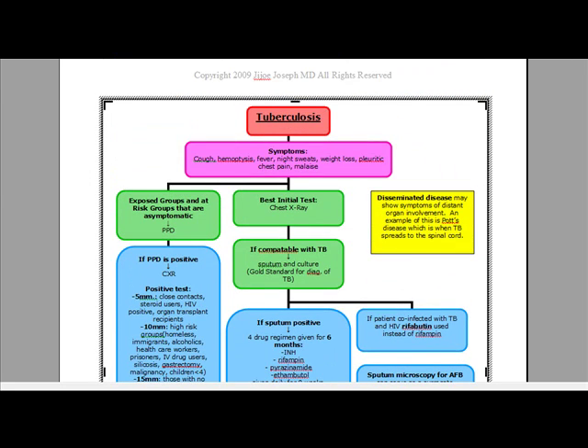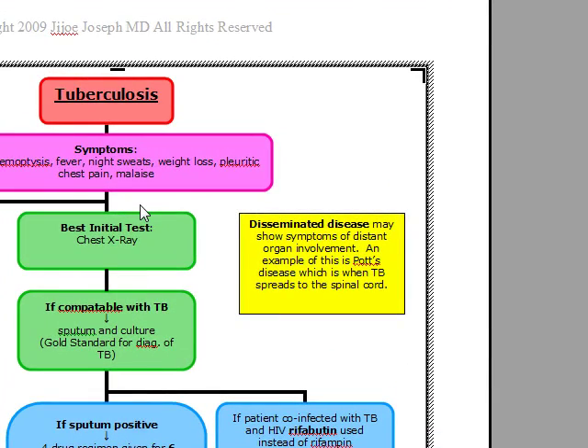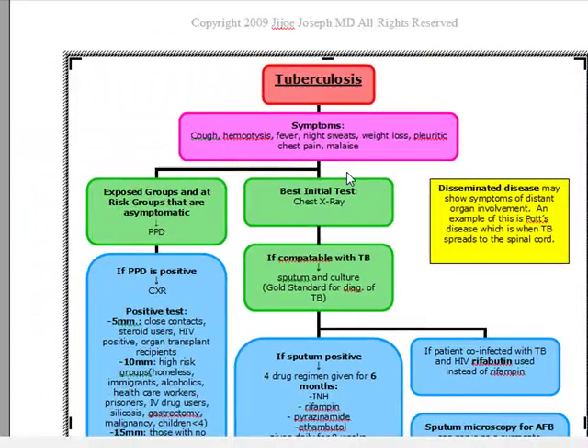Our next topic is pulmonary tuberculosis, and we're going to start off with the symptoms of active disease when a patient comes in. The symptoms of active disease include a cough, hemoptysis, fever, night sweats, weight loss, a pleuritic type of chest pain, as well as malaise.